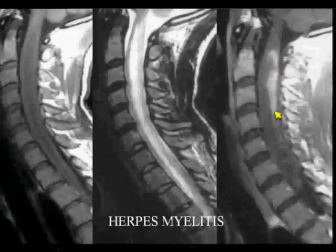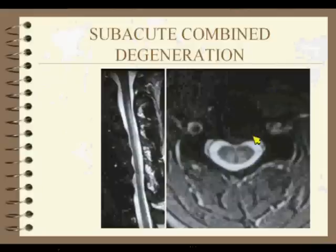That inflammatory pattern looks different from what you saw for tumor, and any type of demyelinating or inflammatory process could be that. Here's what subacute combined degeneration looks like — that high signal intensity involving the dorsal aspect of the cord. So we did a bit of a whirlwind through spine.